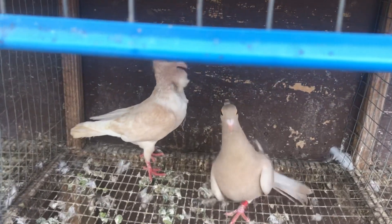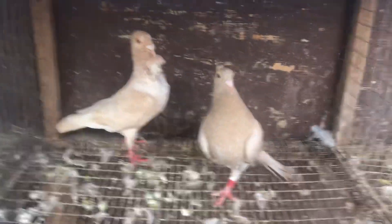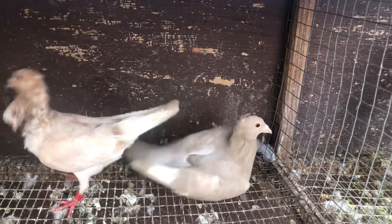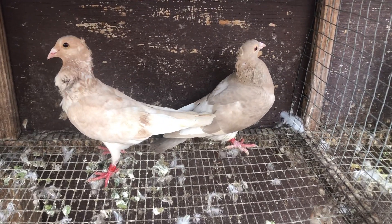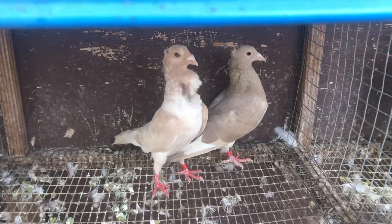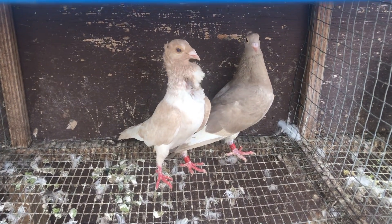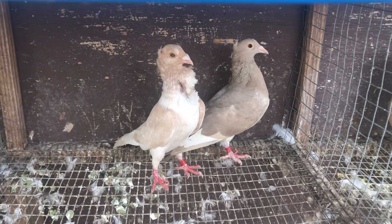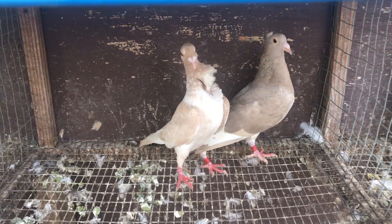I didn't want to put this bird in the main loft with the others because they might try to peck on her. But she's a nice healthy bird. I'm going to put her in one of these cages and breed her in here with the cock. She's a Trenton-based bird too, but I thought I'd give you guys a quick video of these guys.